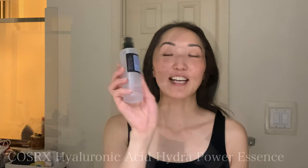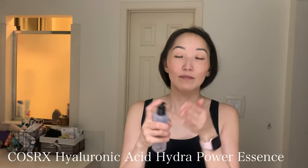After eye cream I go in with this COSRX hyaluronic acid hydropower essence, just to add another bonus hydration layer to my skin. It's almost like a serum but it has a slightly slimy texture, which I really like because it gives me another layer of moisture for my dry skin.